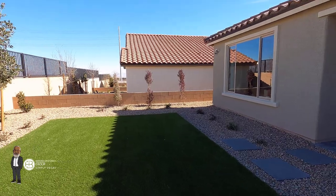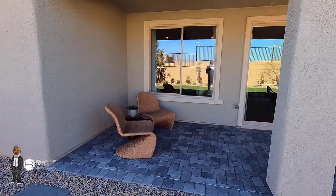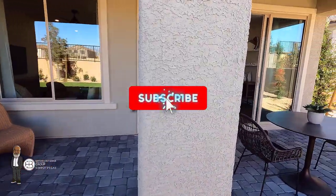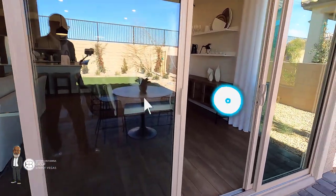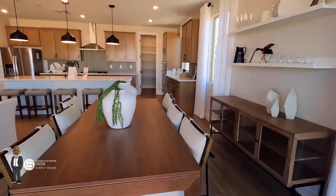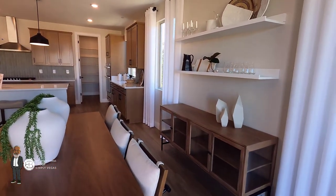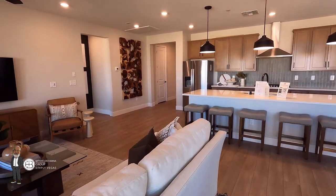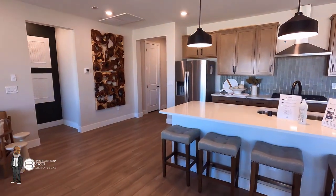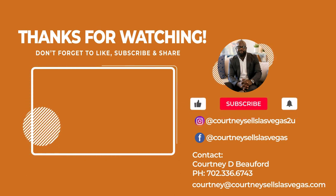But guys, that's it for the Bellwood. Thanks for watching. If you have any questions, definitely reach out to me — my contact information will be in the description. Don't forget to subscribe. If you have any interest in this home or any other home in the Las Vegas, Henderson, or North Las Vegas areas, my contact information will always be there. Definitely reach out to me if you're looking to buy or sell. And don't walk into a new home sales office without representation — bring your favorite realtor, and that is yours truly. I'll see you on the next one. Take care. Bye.